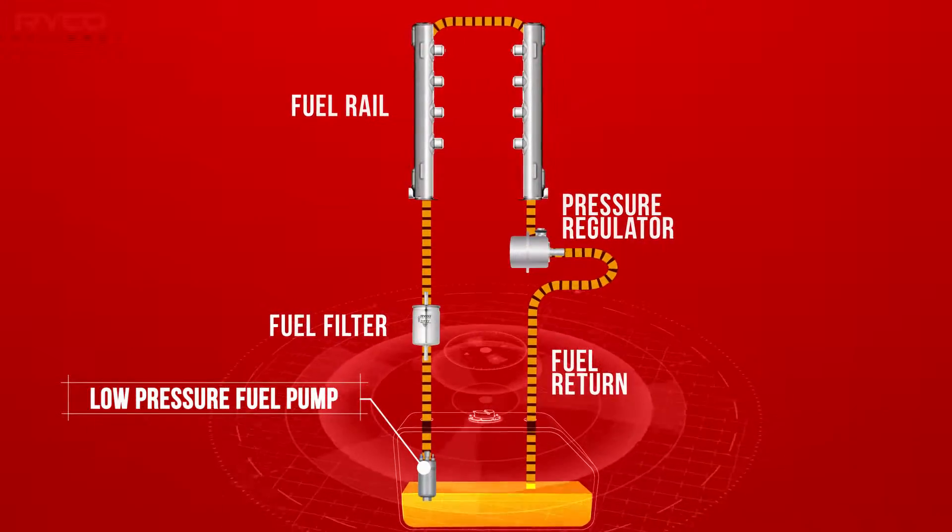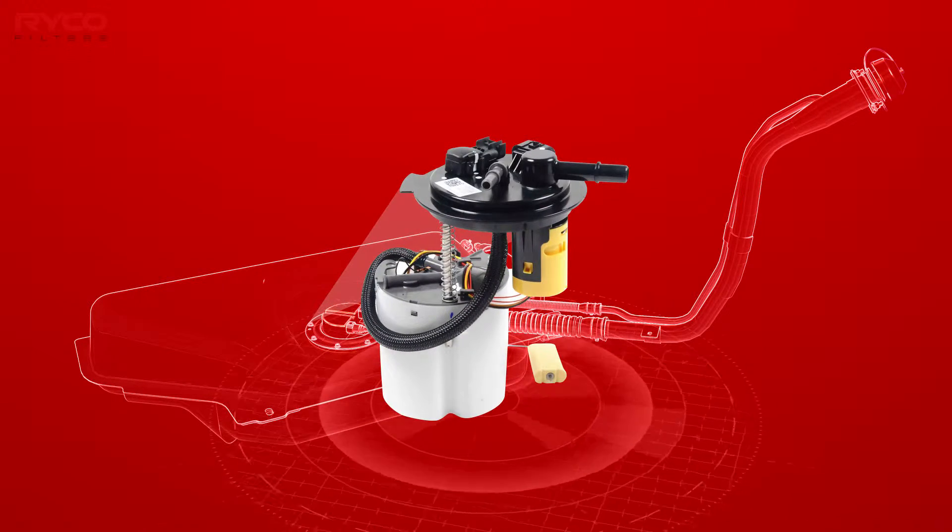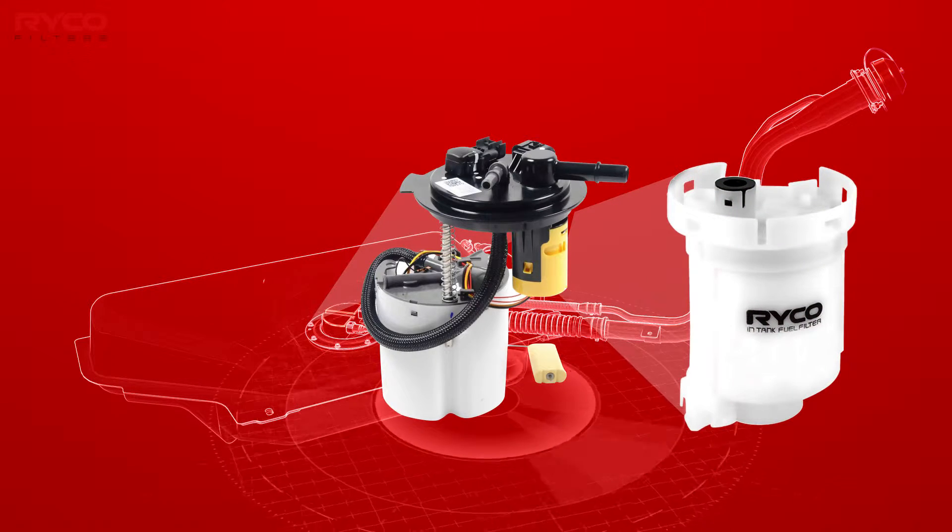The fuel pump is generally housed in what is referred to as a modular reservoir assembly, and is also home to the fuel sender unit, primary filter, and in some models the fuel pressure regulator.